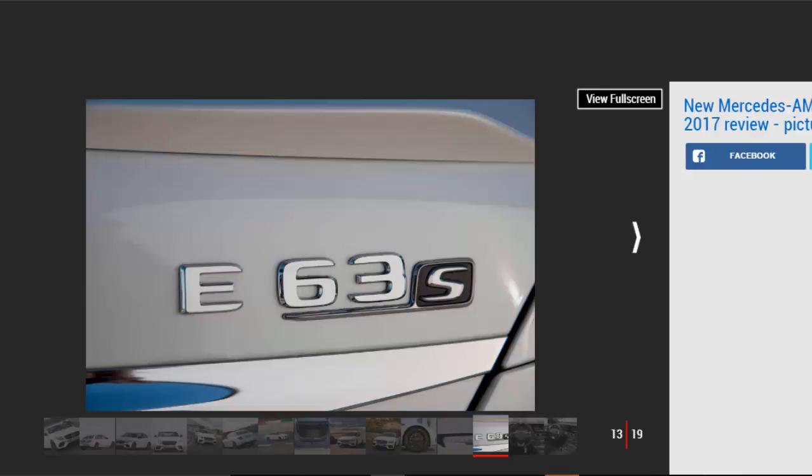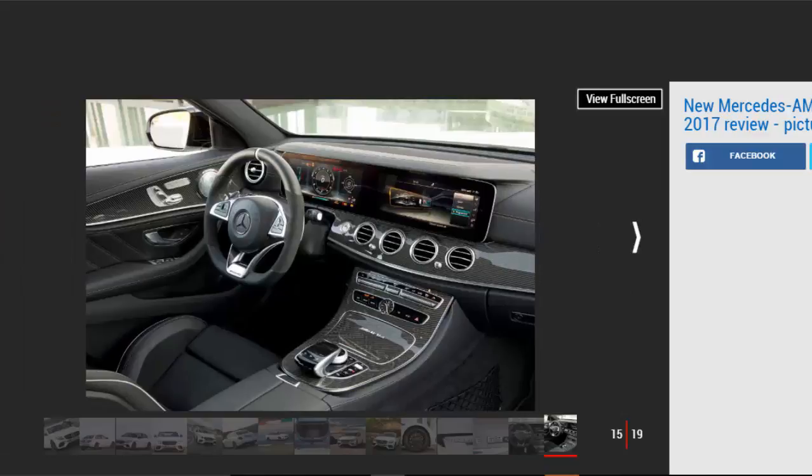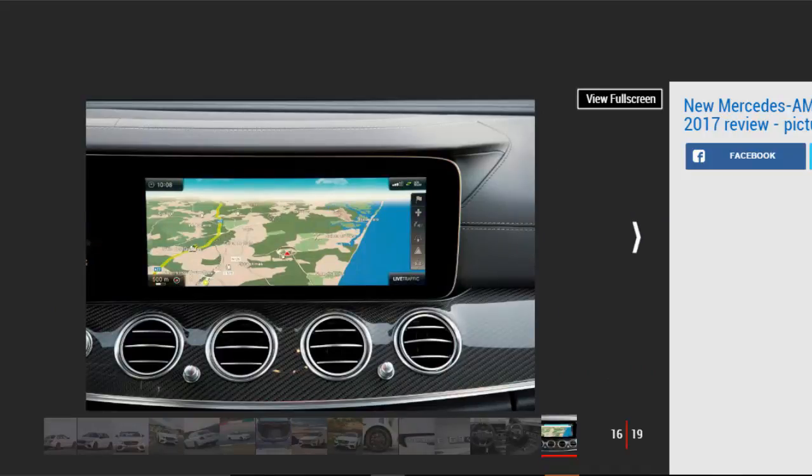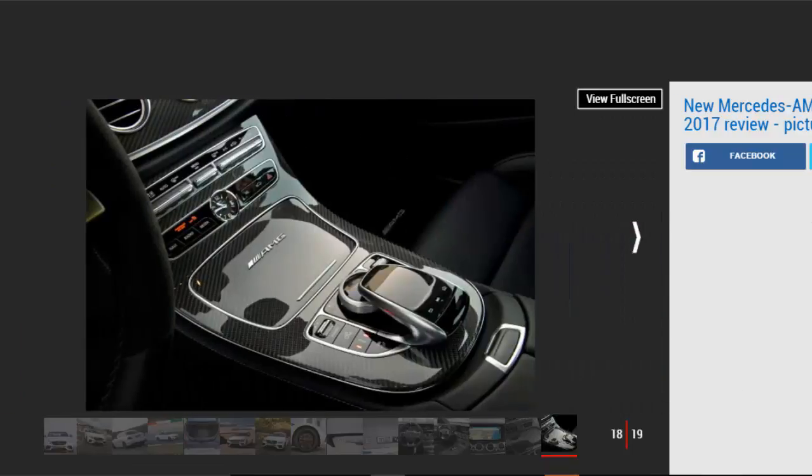Perhaps the E 63's biggest party piece is its new drift mode, which can be accessed via the dynamic menu. The maker says it is only ever to be used on a track, to the point where Mercedes UK representatives have suggested there may even be insurance consequences if owners engage drift mode on the public road — they say it will probably be down to each individual to clarify their personal cover. Whatever the outcome, the E 63 becomes fully rear-wheel drive when drift mode is engaged, and it'll only engage if you also switch off the traction control and put the gearbox in manual. At which point the E 63 still develops an astonishing amount of grip and traction, and remains remarkably well-poised despite all that energy doing its best to melt the rear tyres.